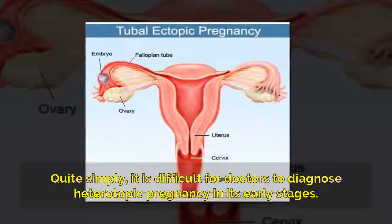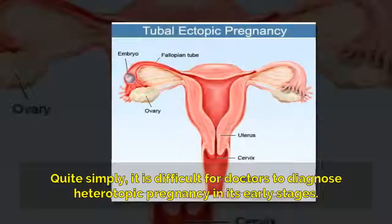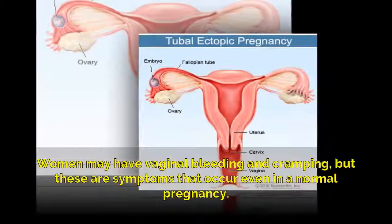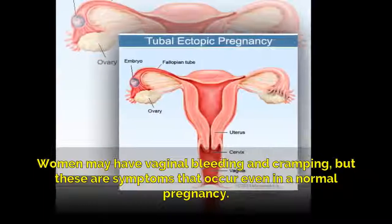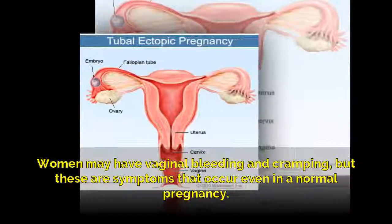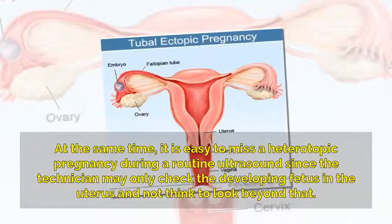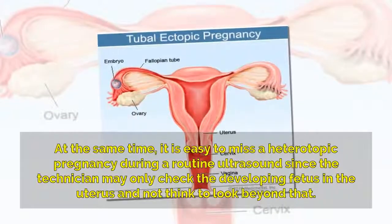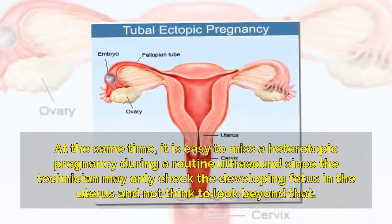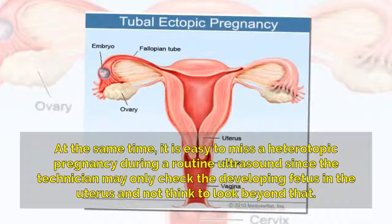It is difficult for doctors to diagnose heterotopic pregnancy in its early stages. Women may have vaginal bleeding and cramping, but these are symptoms that occur even in a normal pregnancy. At the same time, it is easy to miss a heterotopic pregnancy during a routine ultrasound, since the technician may only check the developing fetus in the uterus and not think to look beyond that.